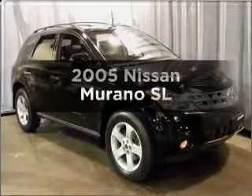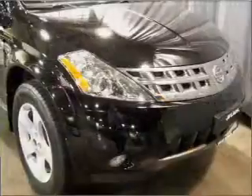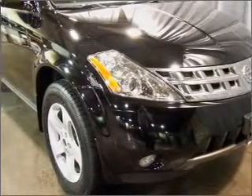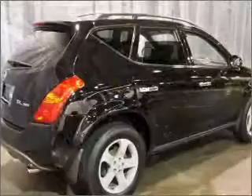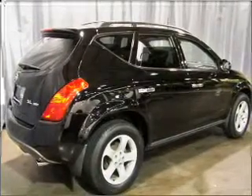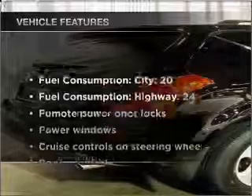Check out this 2005 Nissan Murano. Travel the roads in style and comfort in this great vehicle, with a reliable 6-cylinder engine connected to a smooth shifting automatic transmission. Stand out from the crowd with premium wheels. Anti-lock brakes help you bring your vehicle to a safe stop. Tailor the temperature to your preference and your passengers.